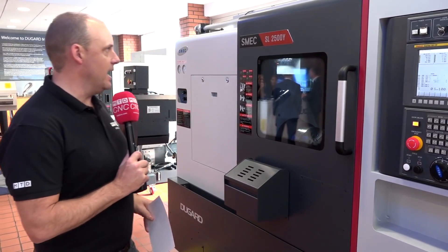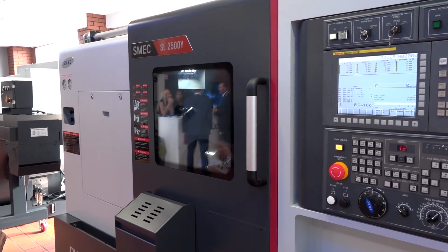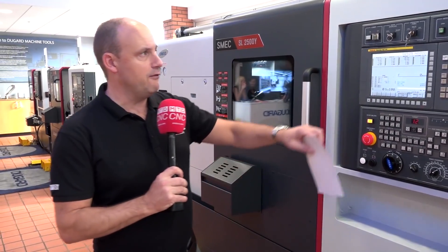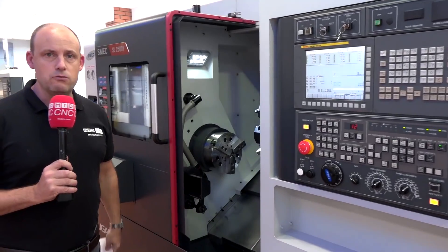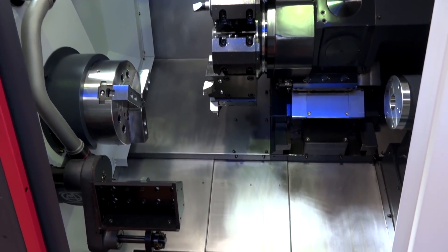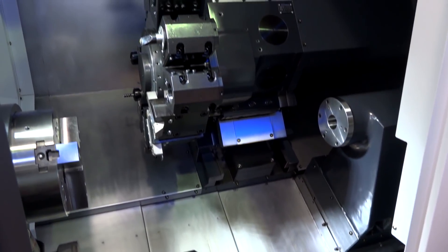The first model we're going to look at here in the line of three is the SL2500Y. This is a Y-axis machine, a 77mm bar capacity machine, just over half a metre in turning length. One of the standout points is this auto door — if you're the operator you don't have to keep opening and shutting the door, it reduces effort and is health and safety compliant.